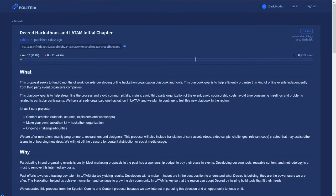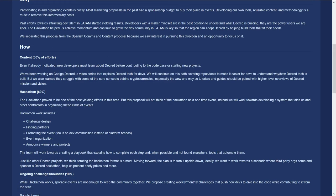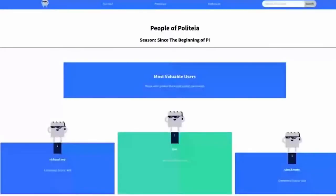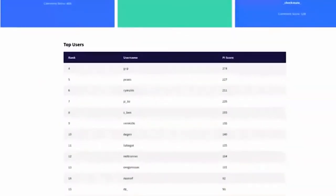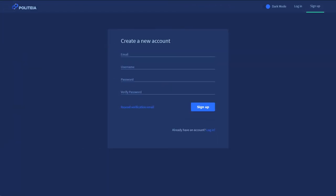The hackathon was cut from the budget and has turned into its own proposal: the Decred Hackathons in Latin America Initial Chapter proposal from Publido, requesting a budget of $17,000 USD payable in Decred. This would create a template for hackathons and run hackathons to promote Decred to the Spanish-speaking developer community, including content to educate developers and ongoing challenges and bounties. The proposal received mixed criticism — some supporting more development activity, others noting hackathons do not have more substantial use by the broader community.